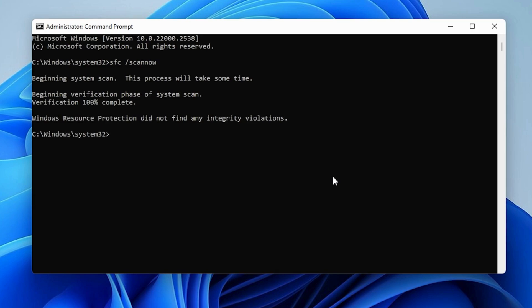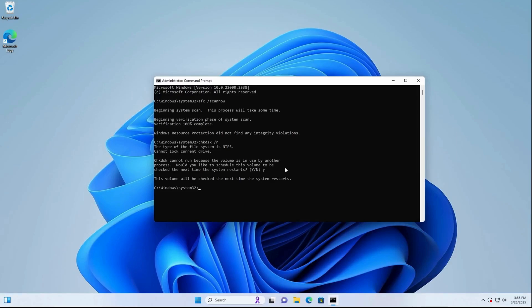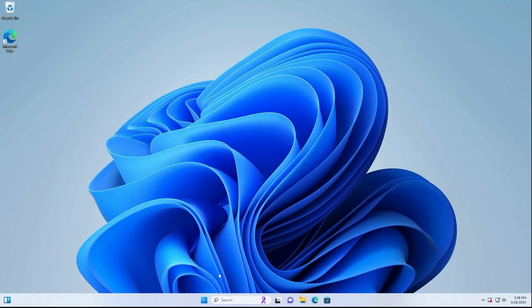Step 2: Run CHKDSK to scan and repair the disk. Type the following command and press Enter. If you see the message 'Would you like to schedule this volume to be checked the next time the system restarts,' press Y, then Enter. Restart your computer. The scan will start automatically and may take a long time depending on the disk size. Wait until the scan is complete.